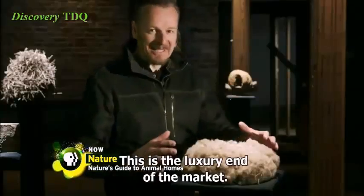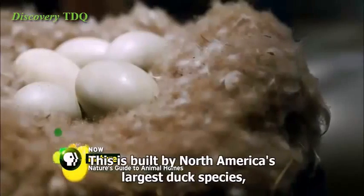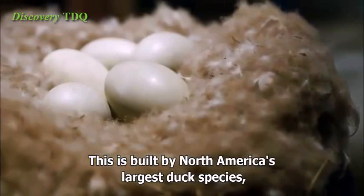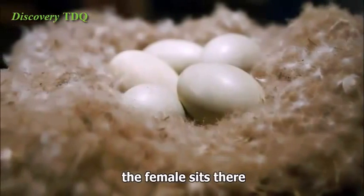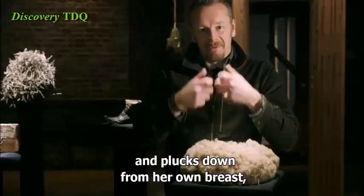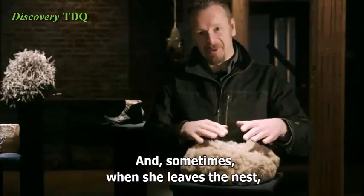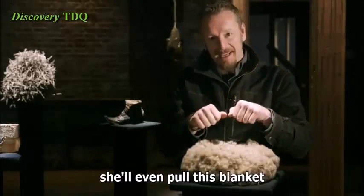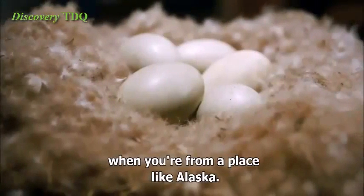Look at this. This is the luxury end of the market. It looks like a big Russian hat. This is built by North America's largest duck species, the eider duck. The female sits there and plucks down from her own breast, creating this big blanket. And sometimes when she leaves the nest, she'll even pull this blanket over the eggs to keep them warm. Really important when you're from a place like Alaska.